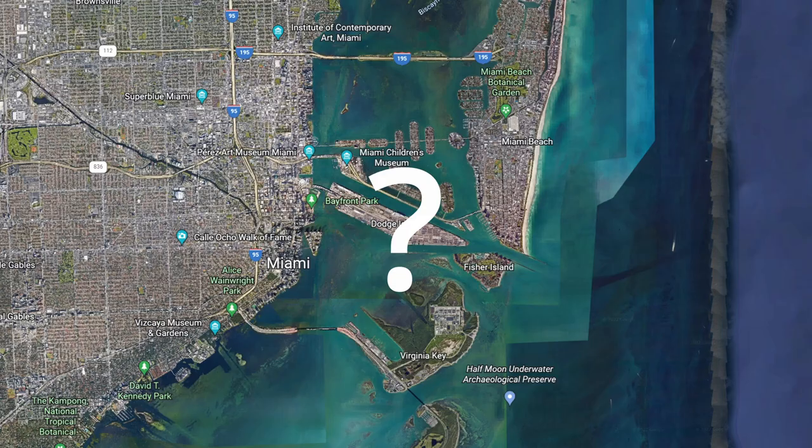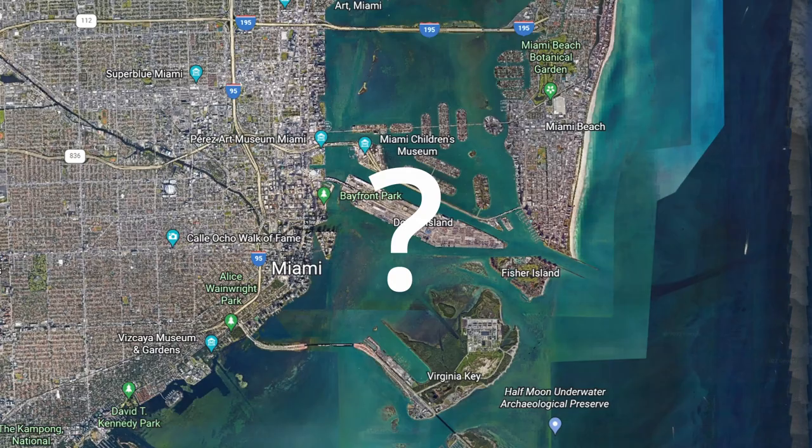He is also currently assembling the most expensive property in Miami, Florida — just a sneak peek for a later video, so stay tuned and subscribe if you like the cheddar. Now, back to the Palm Beach property.